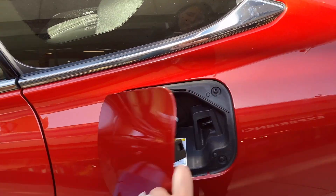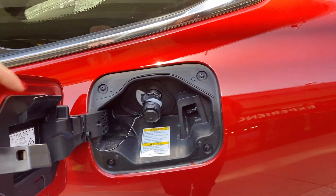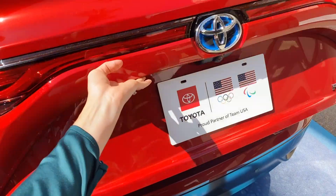This is what it looks like to fuel your vehicle with hydrogen. And the trunk is a pretty decent size.